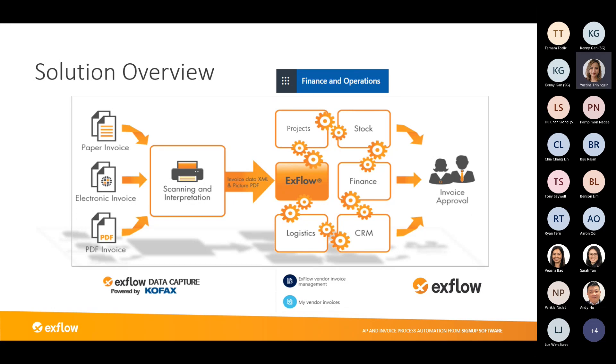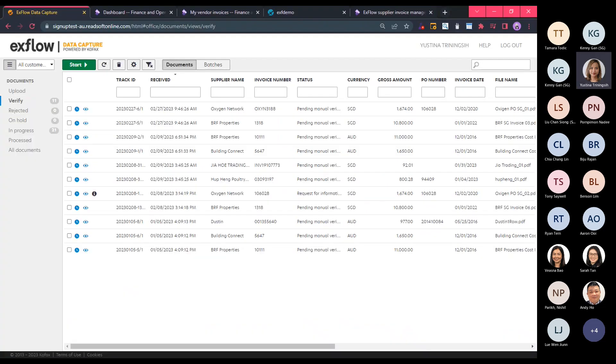Let me open the system now. This is Xflow Data Capture. For this demonstration, we are going to assume that vendor invoices are sent to a central AP inbox as PDF attachments to email, either directly from your vendor or from people within the business. With the Xflow solution, by simply setting up an auto-forwarding rule in Outlook, the invoice will be sent automatically to Xflow Data Capture and the system will pick up, identify, and interpret the invoice data.